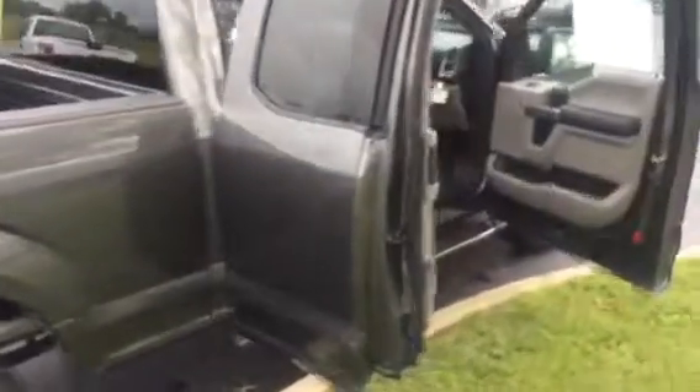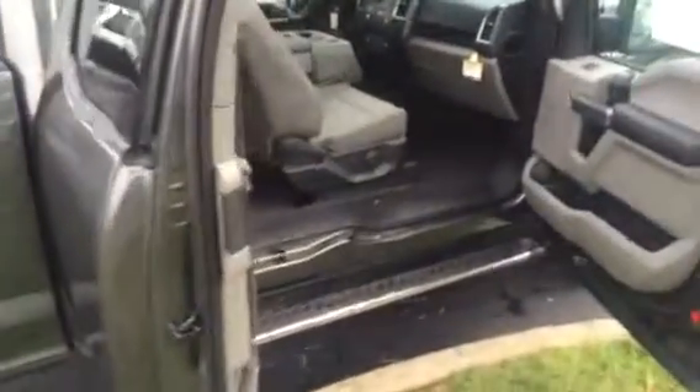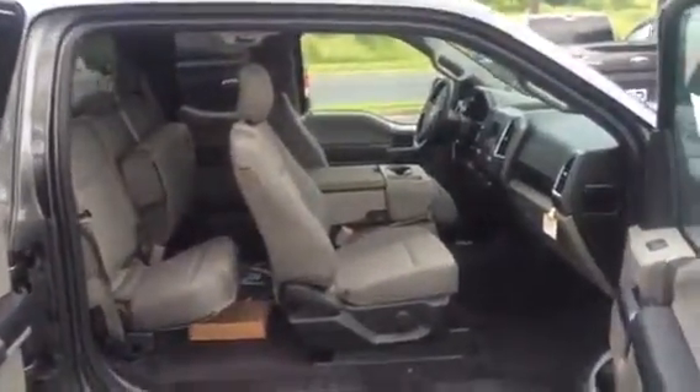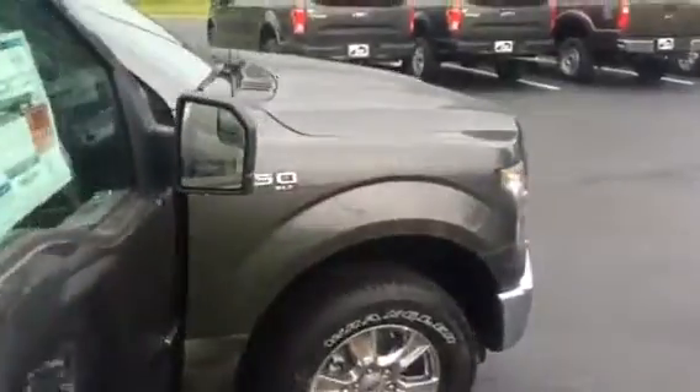Coming around to the side, this is the magnetic color, which is a good-looking gray color. You can see with all the doors open the interior space that you do have. So great truck.